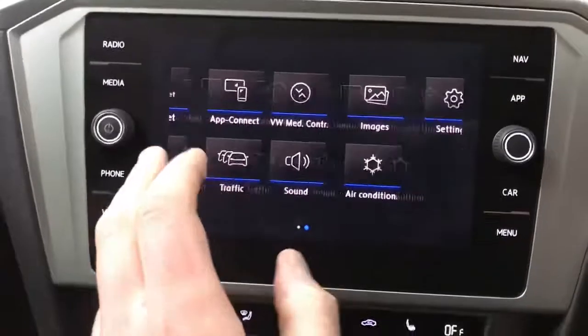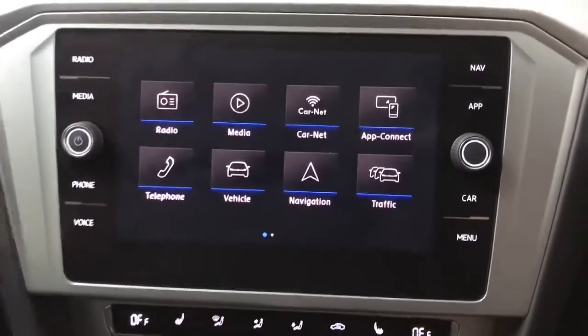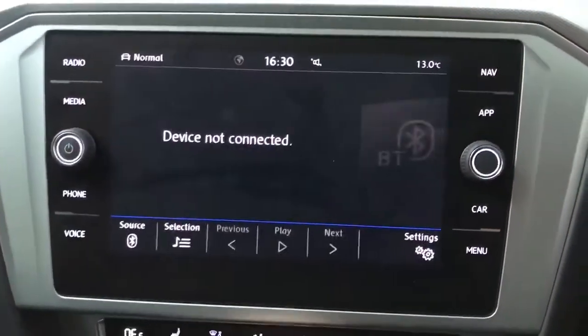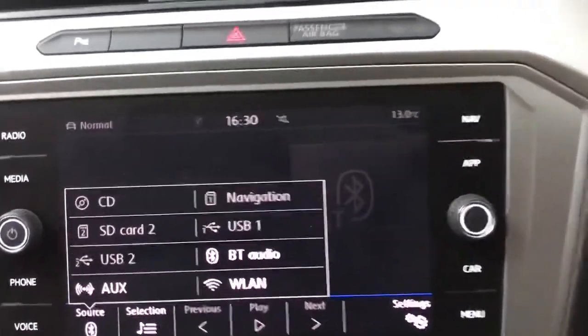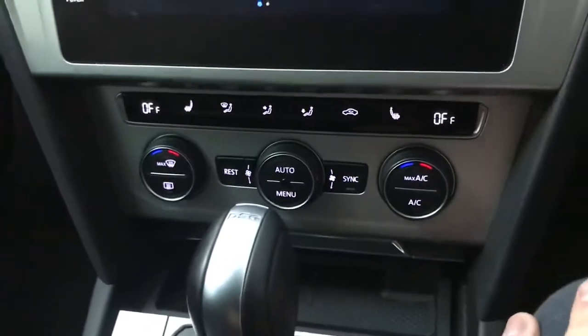Moving on, we've got a touch screen system with two dials either side — volume and a scroller for certain screens. You've got DAB, FM and AM radio, a media tab with Bluetooth and AUX input, and there's also a CD player located in the glove box as well as a USB port for your media.